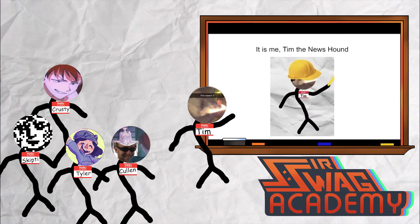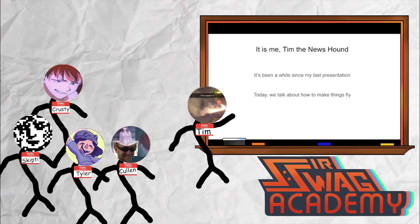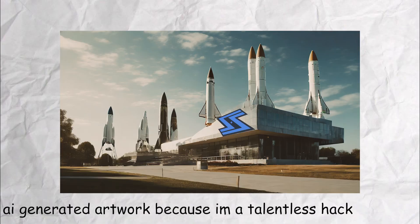It's me, Tim the Newshound. Today we talk about how to make things fly. I'm so excited. Warplanes! Welcome to the Service Work Academy School of Aerospace Engineering.